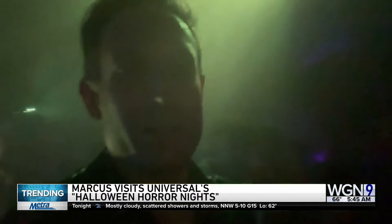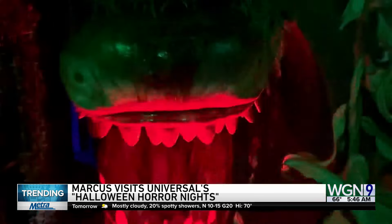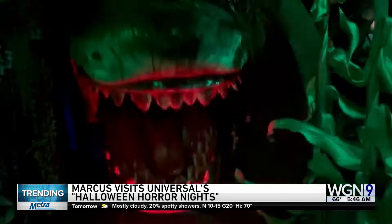This year there is a Ghostbusters haunted house. I was able to walk through that with a camera. Here's just a little taste of some of the props and set pieces you will see in this — take a look.